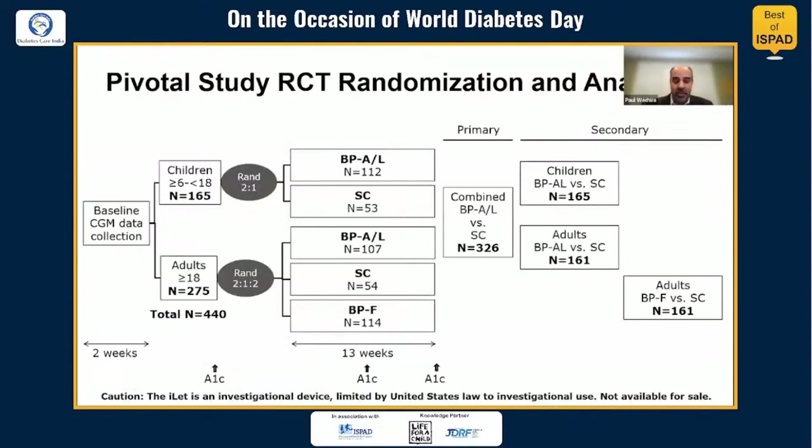This schematic shows how participants were randomized. Participants needed to have baseline CGM data. The pediatric participants were randomized 2-to-1 to bionic pancreas or standard care. The 275 adults were randomized to bionic pancreas, standard care, or a group that used FIASP or ultra-rapid NovoLog — those findings were published separately. Today we will focus on bionic pancreas compared to standard care in the pediatric cohort; the adult cohort and FIASP cohort were published in Diabetes Technology and Therapeutics.